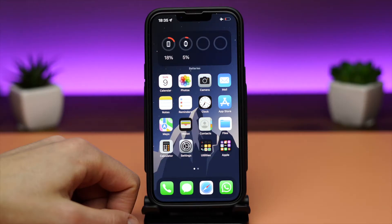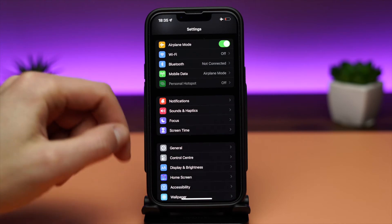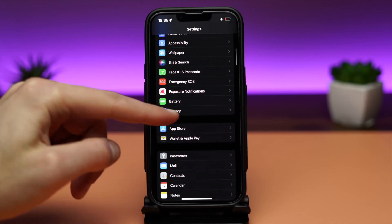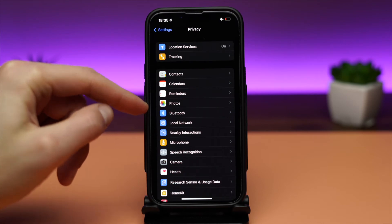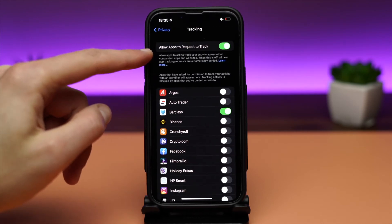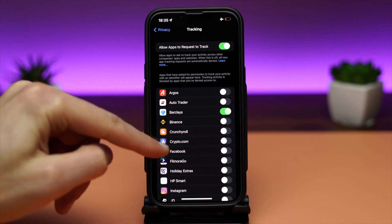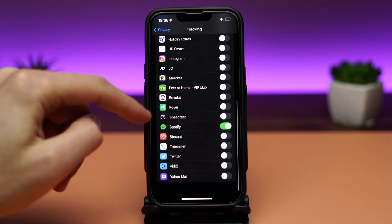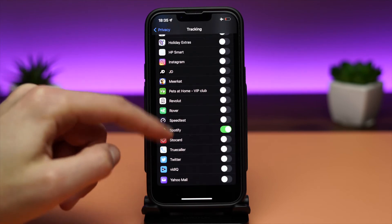With this feature, Apple requires app developers to ask for permission before they track your activity across apps and websites. When you decline to give permission for the app to track your activity, the app is prevented from accessing your device's identifier. You can do that if you go to Settings, Privacy, Tracking, and enable or disable Request to Track.